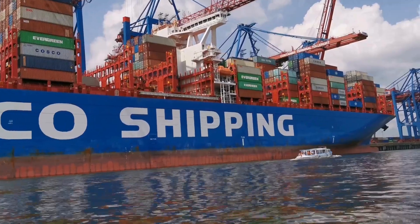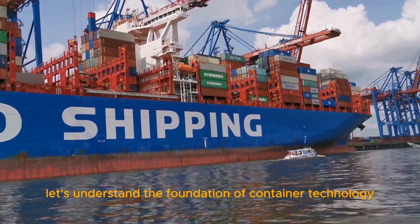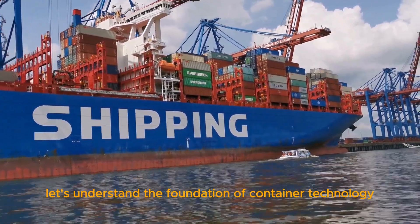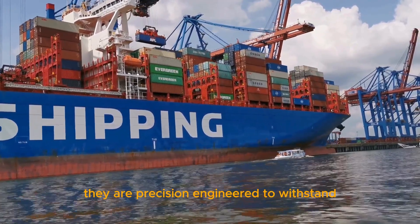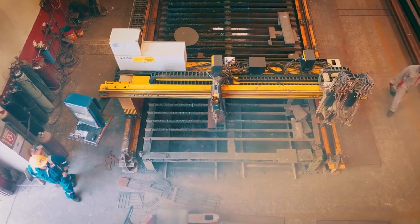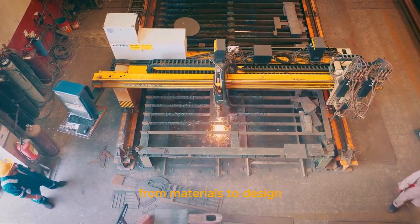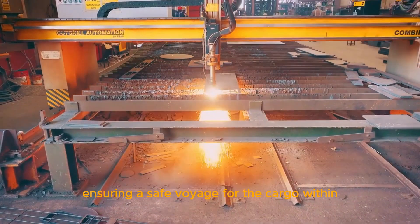Container technology. Before we embark on our journey, let's understand the foundation of container technology. These metal boxes aren't just random steel structures — they are precision engineered to withstand the harsh conditions of the open sea. From materials to design, every aspect plays a crucial role in ensuring a safe voyage for the cargo within.